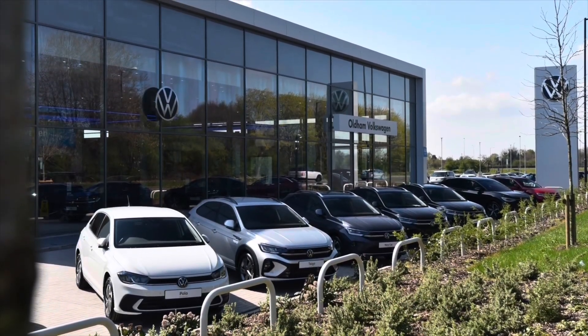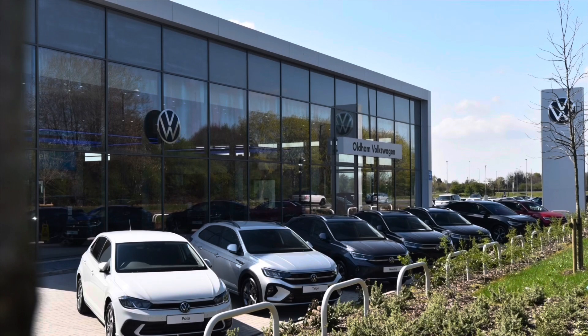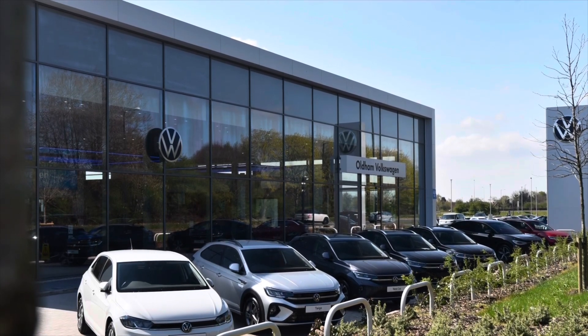This vehicle comes with a minimum of two years Volkswagen approved used warranty alongside two years roadside assistance and much more. To learn more or to book a test drive, please get in touch on 0161 825 8520 — we're more than happy to provide more information, or you can book online today.